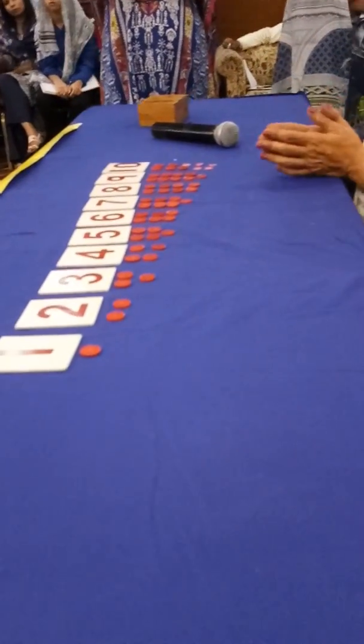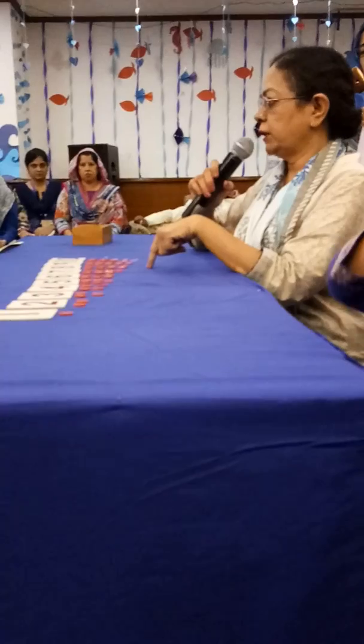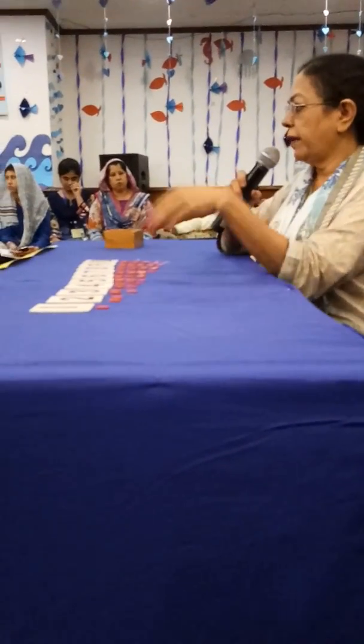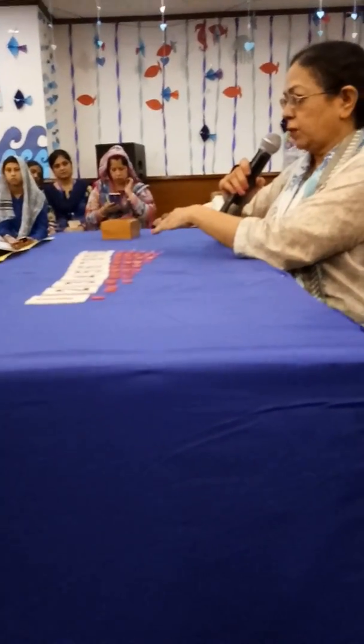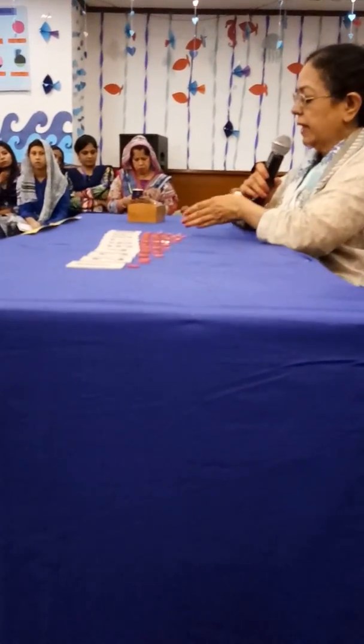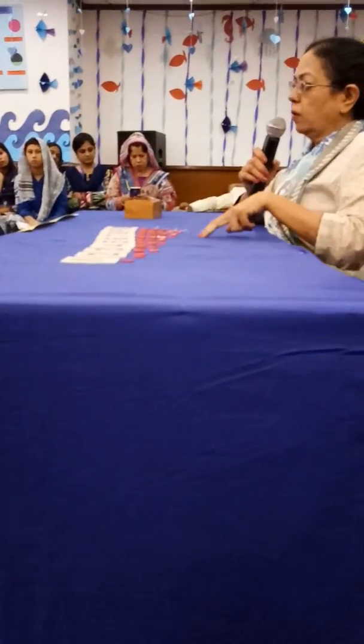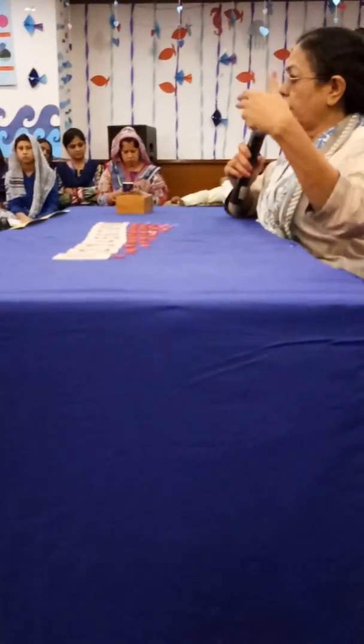That is the main presentation of counters and cards, where the child is associating the symbol with quantity. This is more difficult than the spindle box because the number was printed here — the child has to keep it in sequence. If he makes a mistake in counting, some would be less for number ten, or there might be some left in the box if he didn't do the counting properly.